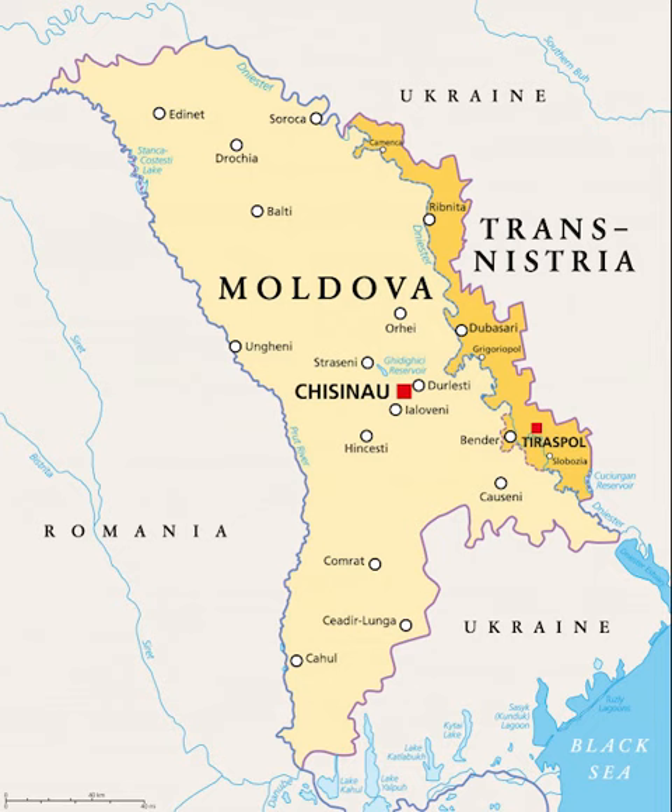In the east, the Dniester is the main river, flowing through the country from north to south and receiving the waters of Rout, Bic, Ickel, and Botna. Islepug flows into one of the Danube limans, while Kogalnik flows into the Black Sea chain of limans.